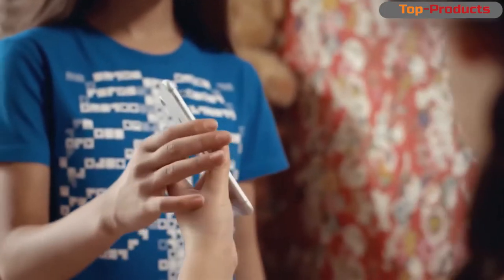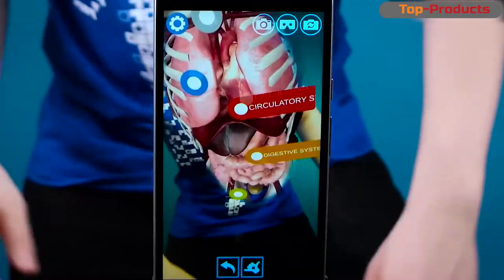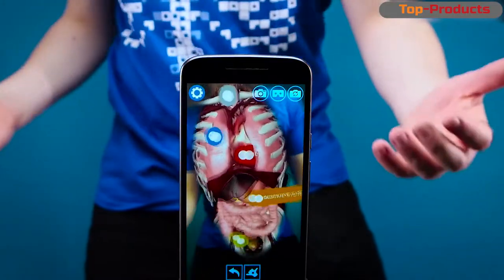You can look at the skeleton or organs from different angles. You can zoom in, zoom out, look from the top or bottom. It costs about 2000 rubles.